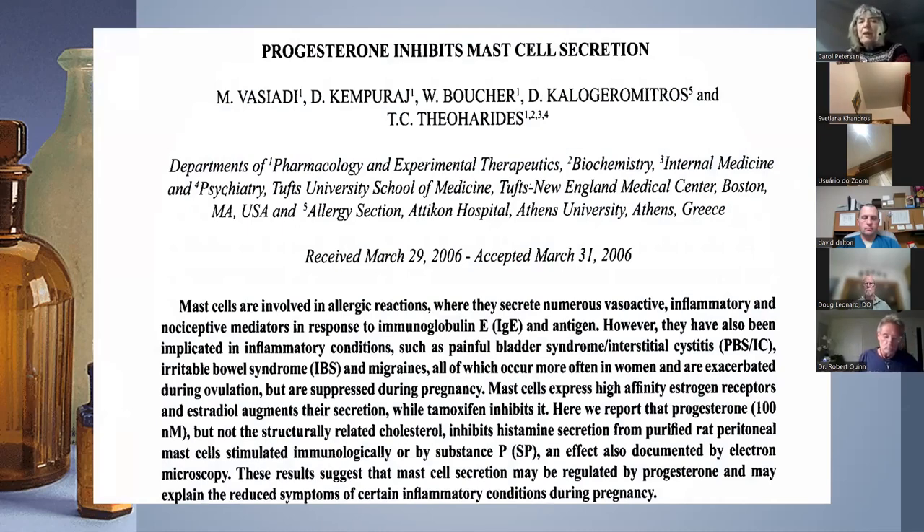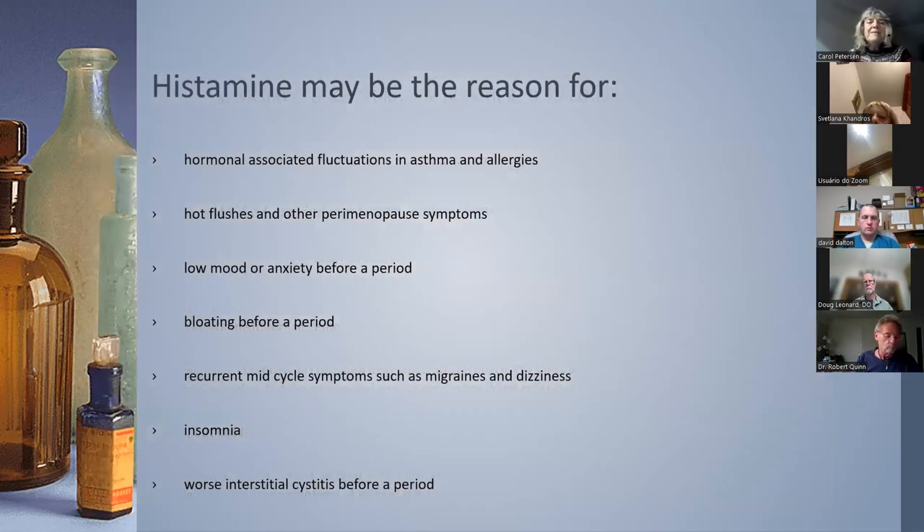The mast cell issue: every time I hear about a new condition, I look at the relationship with steroidal hormones. There are lots of papers on mast cells and estrogen and progesterone. If you have an excess of estrogen to progesterone inside mast cells, you're going to promote histamine release. Symptoms of histamine excess that may be coming to your office as a hormonal issue include asthma, allergies, hot flashes, low mood, anxiety before a period, bloating, migraines, dizziness, and insomnia — all somehow sounding like estrogen dominance, but the mechanism is through histamine.